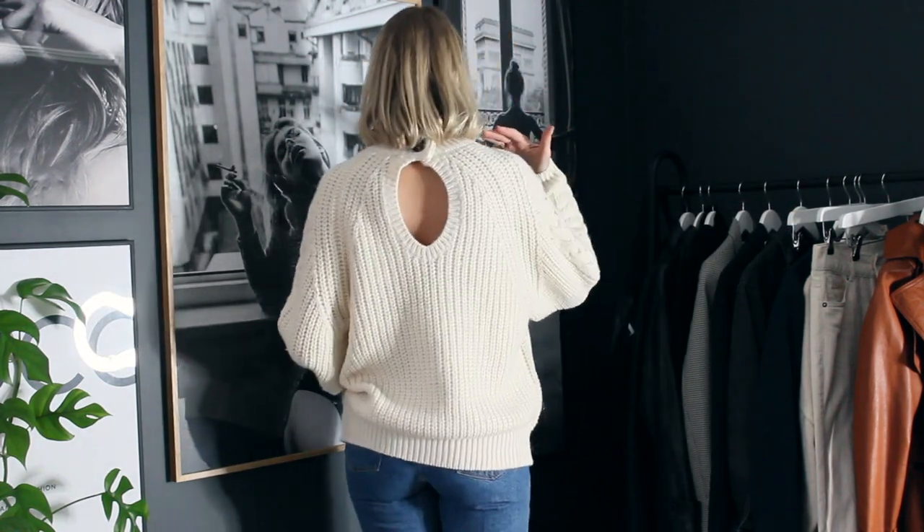This jumper is a bit of me for autumn — it's chunky but not itchy, it's comfortable. I love the loose back wing sleeve going on, and we also have the little cut out detail at the back. It looks nice with denim jeans and would look amazing with leather trousers — just a really nice snuggly staple jumper that I can totally get on board with.